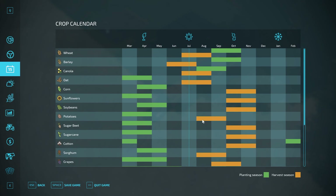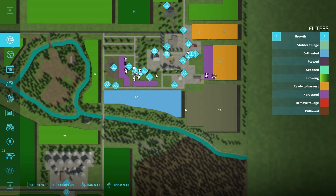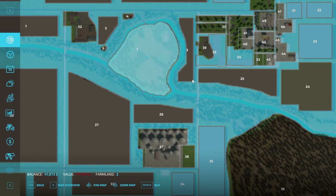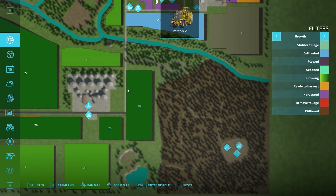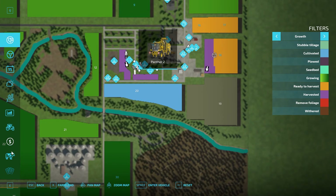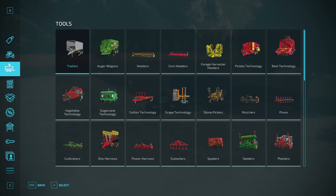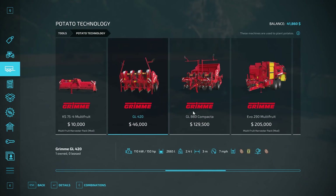Next month we'll harvest potatoes and sorghum as well, since we planted sorghum in April. We'll have plenty to do next month but for now it's just the barley harvest. I'd like to work toward $175,000 this episode. More fields would be great, and I'd like to buy more equipment. Our harvesters are good. It'd be nice to have a more powerful tractor or truck to pull our trailers, and the main thing I want to buy is a bigger potato planter.